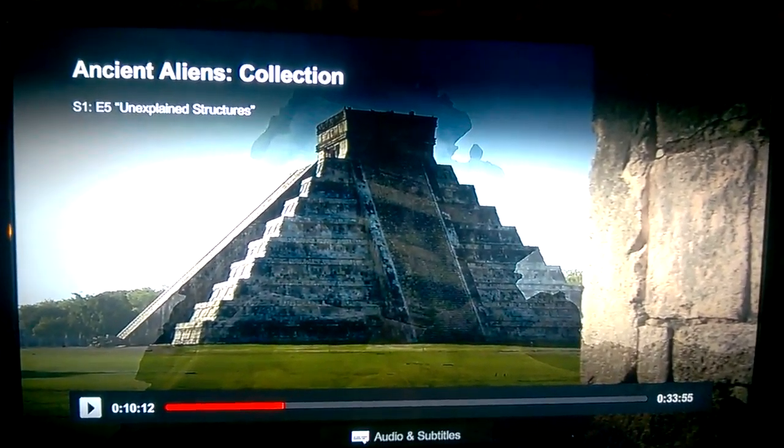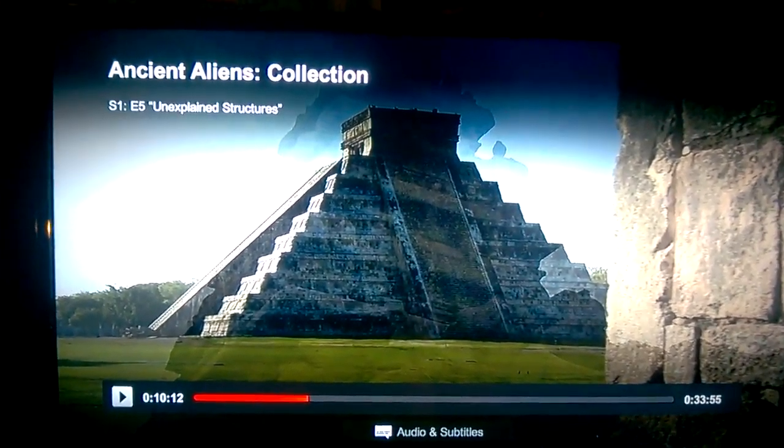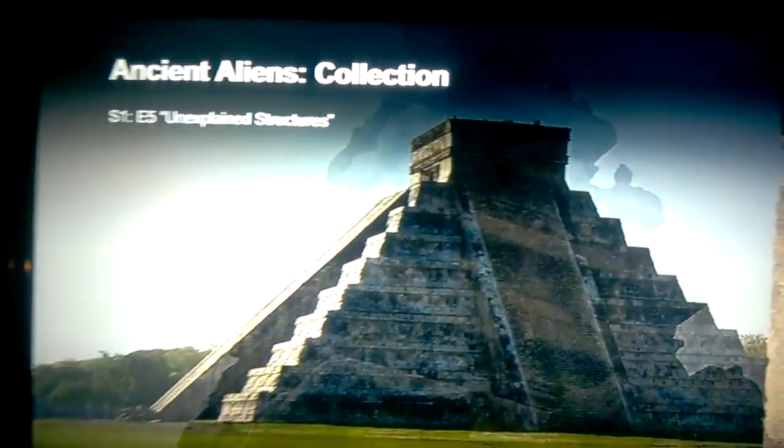Alright, this is part 2 of season 1, episode 5, Unexplained Structures. Part 1 was the bird. I'm going to keep track of this time — sometimes I lose track of how many things I find in some footage.